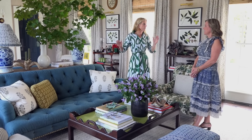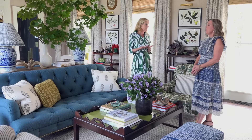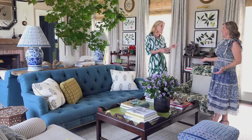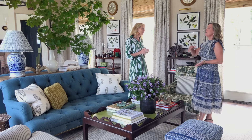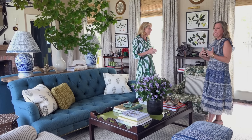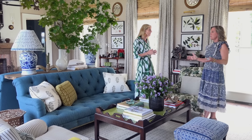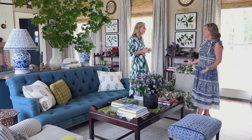So talk to me about how you divided this room up to work for you, your husband, and your seven-year-old son Andrew. I knew we'd have one main great room. My mother had what she called our Florida room as I was growing up — a double-height, wonderful room where we did everything: we entertained, we ate, we watched television. It was such an important component of my childhood and I always wanted a room like that.